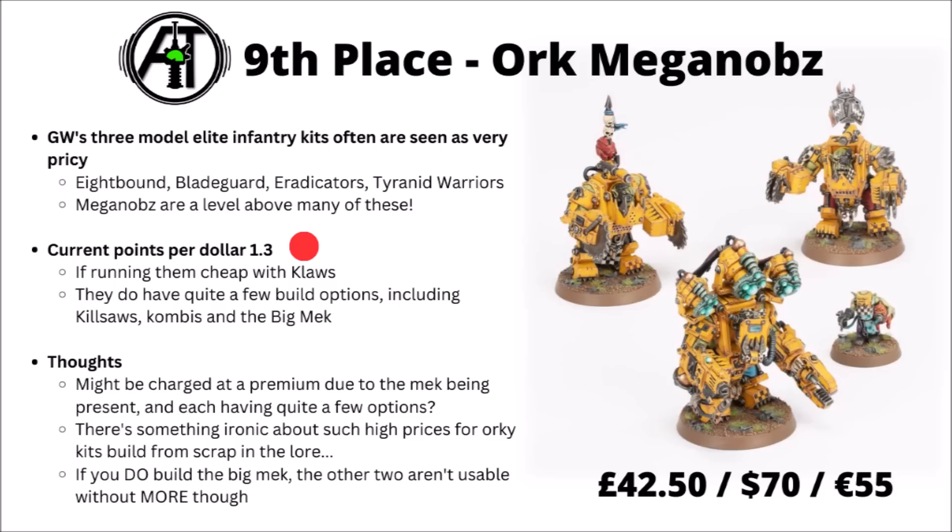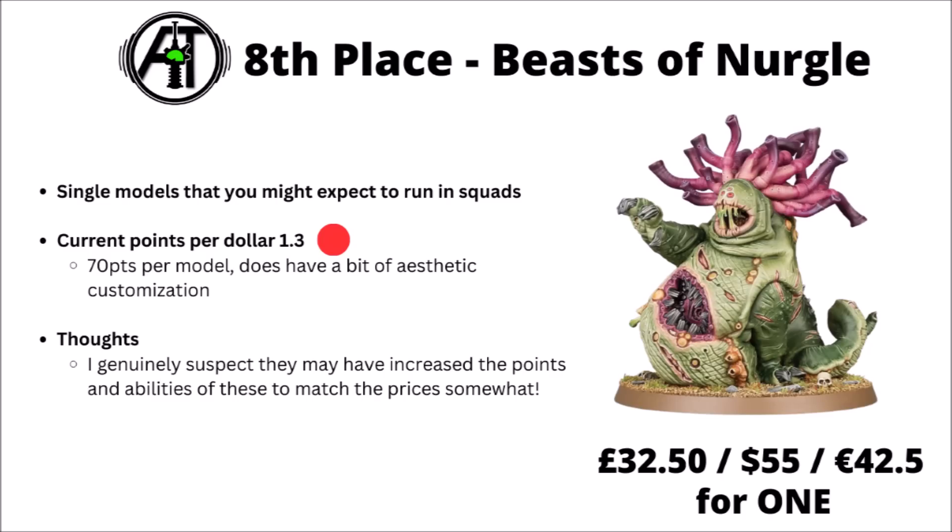In 8th place we have the Beast of Nurgle, representing another common trend: single models that you might want to run in squads of two or three. They're currently 70 points in-game, giving a points-per-dollar of 1.3 — still pretty bad — and that comes after an enormous points and ability hike in the latest Daemon Codex. The Beast of Nurgle costs £32.50, $55, or €42.50 for a single model that's either a smallish monster or a biggish beast.